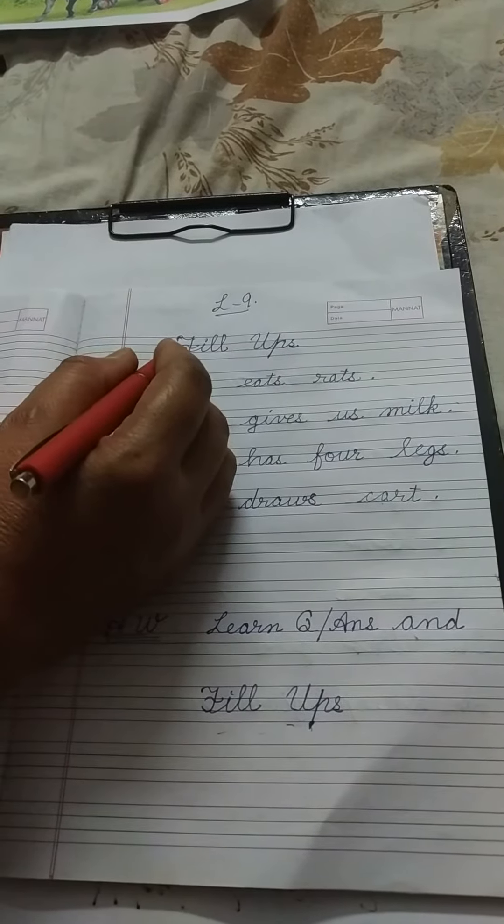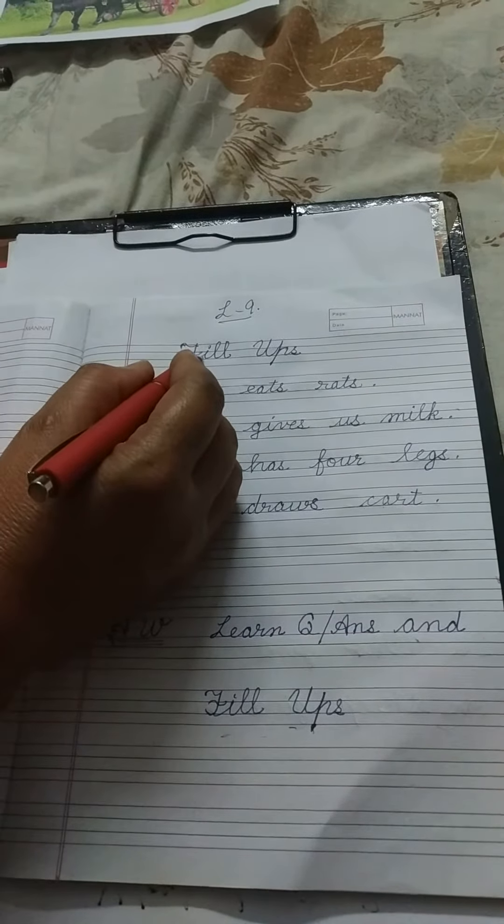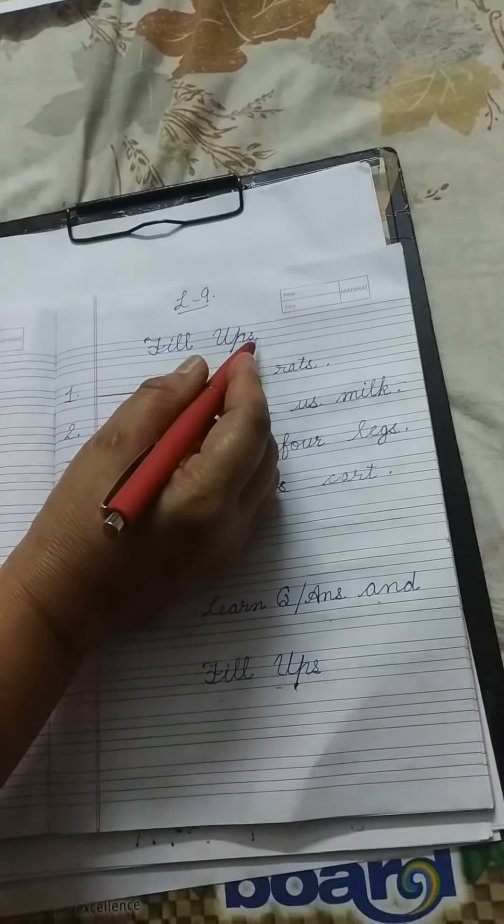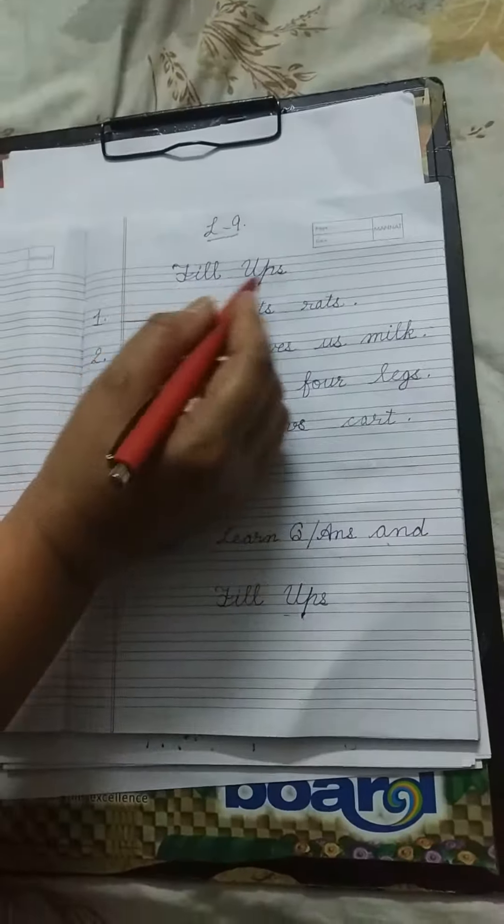Right, next heading: Fill Ups. F-I-L-L U-P-S. Fill ups.